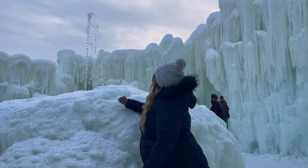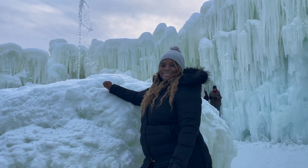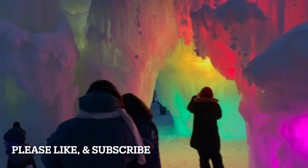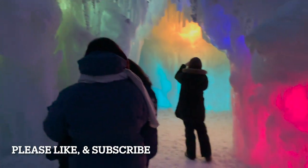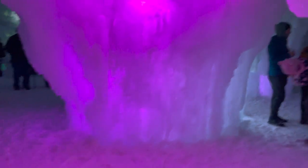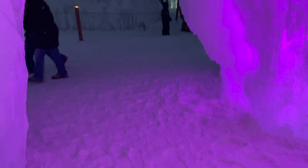It takes several weeks to build an ice castle. I've never experienced anything like this before — it is quite different than most adventures I normally take. This video will provide key details, tips, tricks, and my review so that you have a memorable experience at the ice castles. Let's go!